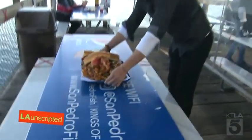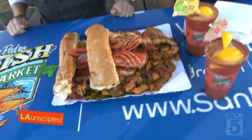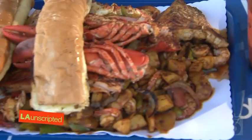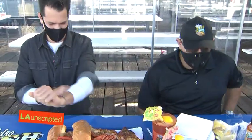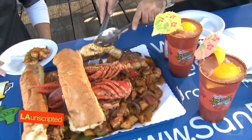All right, here we go. Lobster — there's our king crab. That's a crab leg. Shrimp, veggies, potatoes, garlic bread. So it's a full feast. Let's dig in. A little bit of fish, some shrimp. Might as well go with the king crab we were looking at.